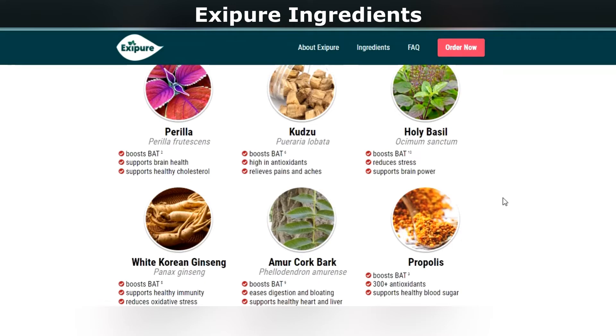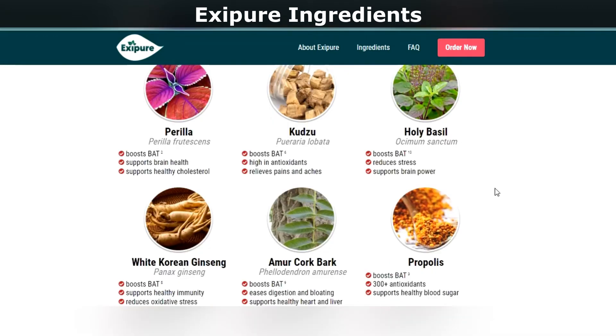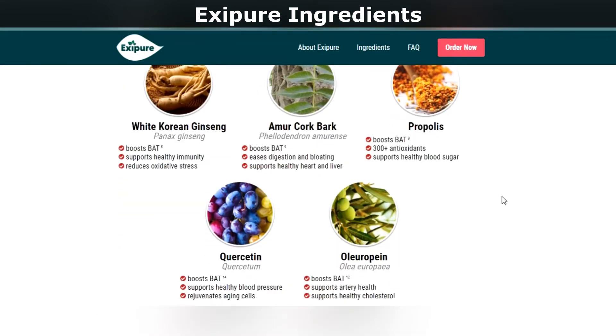Number 6: Oleuropein. Oleuropein can help lower the risk of heart disease and maintain a healthy lifestyle by helping lower the levels of bad cholesterol. Number 7: Kudzu. Kudzu has anti-inflammatory properties and is full of antioxidant nutrients that can help keep the body healthy.